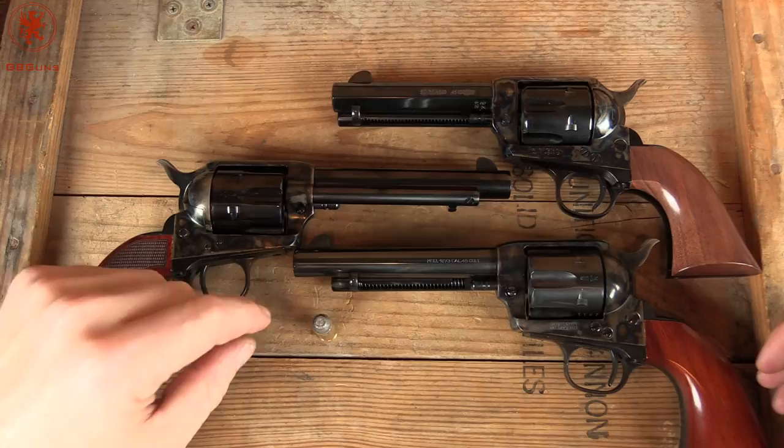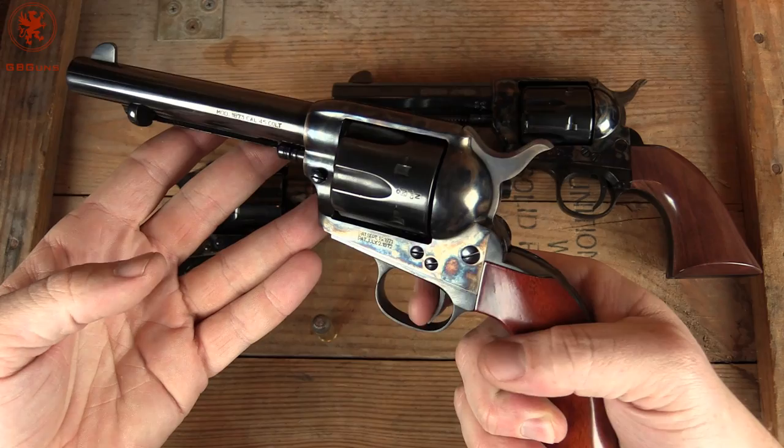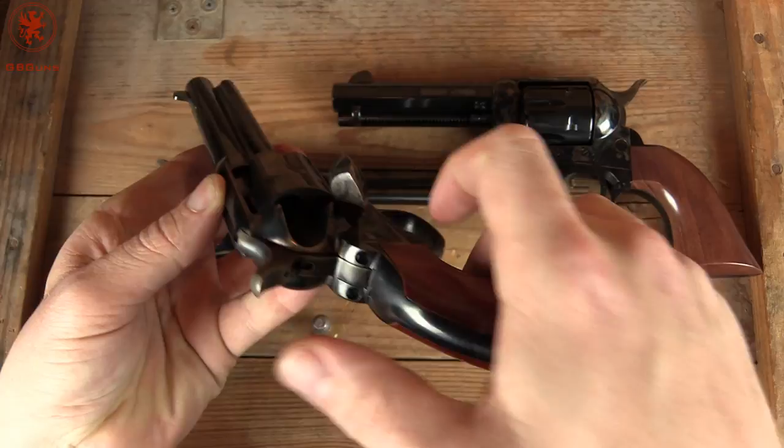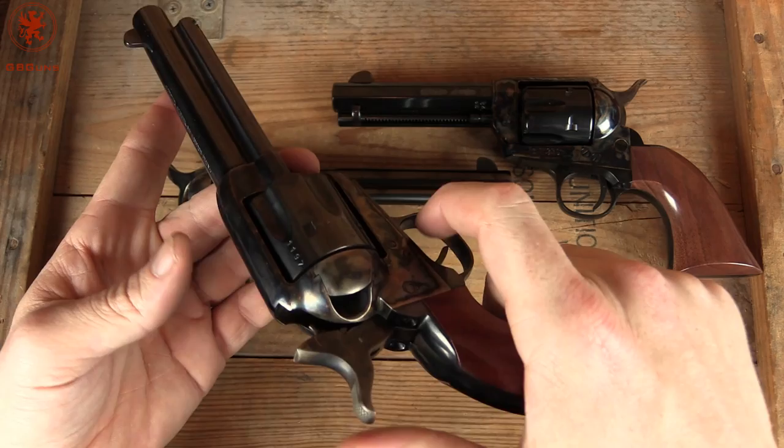It came out the same time as the 1873 single-action, which is what all of these guns follow. The trigger won't do anything unless the hammer is all the way back. They are loaded and unloaded through this little gate after going to the second click — you can turn the cylinder, unload by pushing this lever which kicks the round out, close it, hammer back, then it'll fire. That's all there is to them — very, very simple.